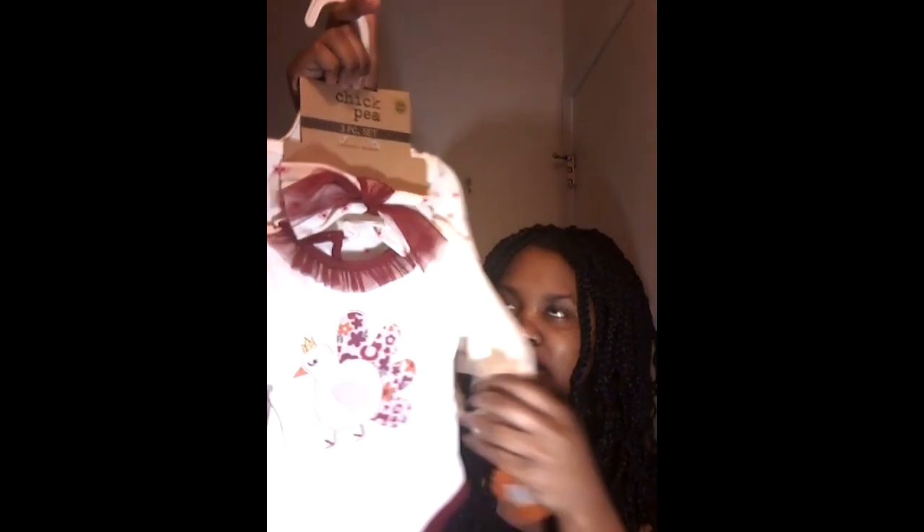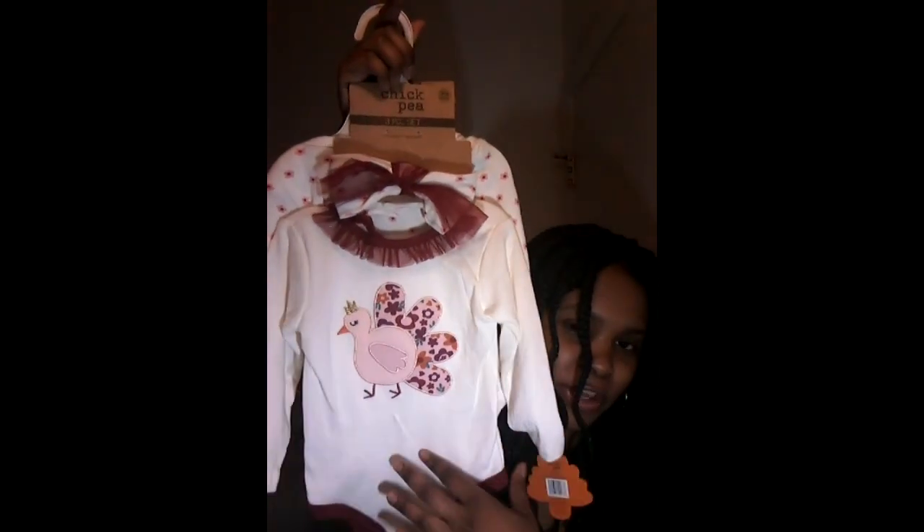The next outfit is actually two onesies. We got the hair bow, one onesie with a little turkey on it, and the other is a plain onesie with little flowers on it. Both of them are really cute — literally all her outfits are just very, very cute to me.